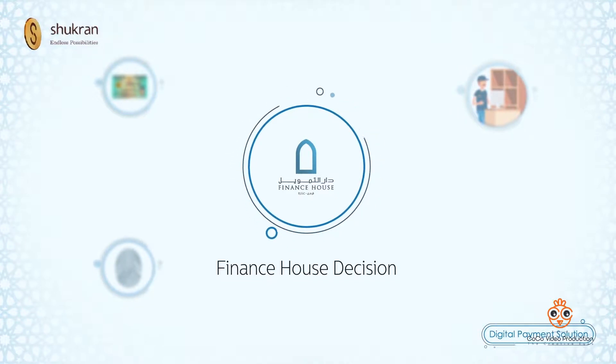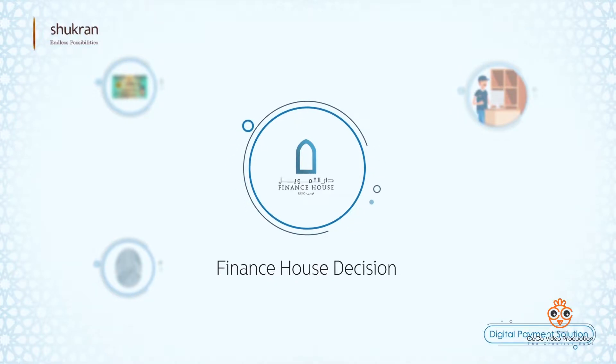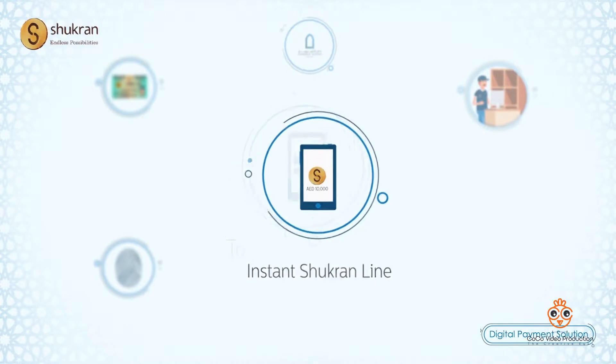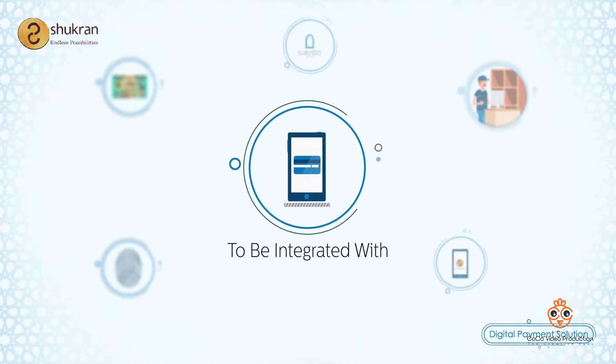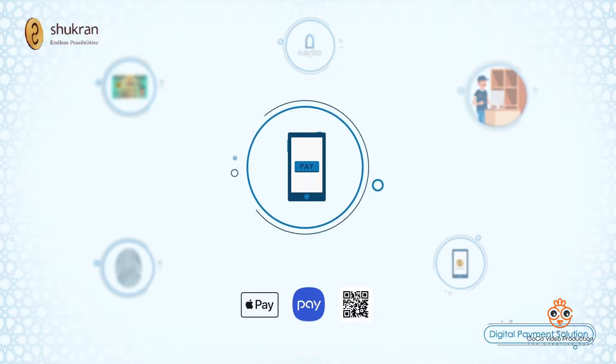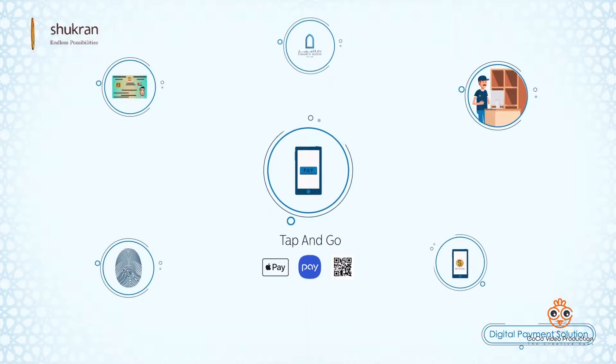The customer instantly receives a message to refresh the Shukron app to see the Shukron line appearing in the app. The customer uses the digitalized line to make a payment either by Apple Pay, Samsung Pay, or QR code, closing the purchase transaction.